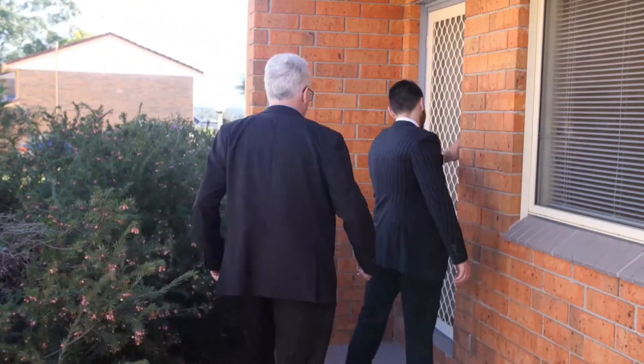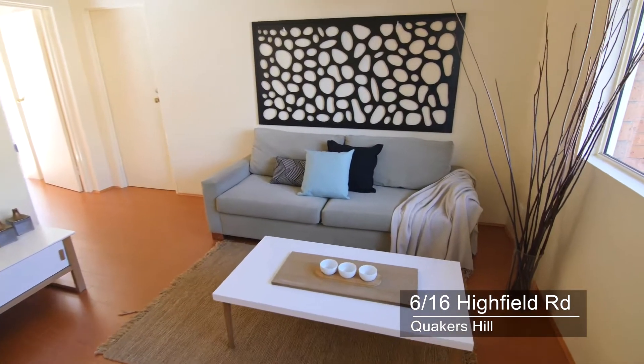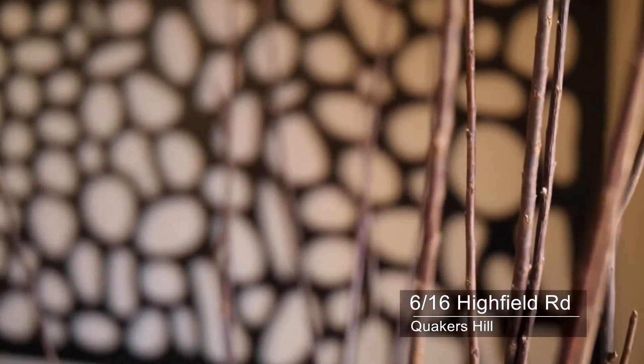Come on Steve, let me show you inside. The property has been modernised throughout. It's got fresh paint, floating floorboards up and down stairs, and actually two living areas.